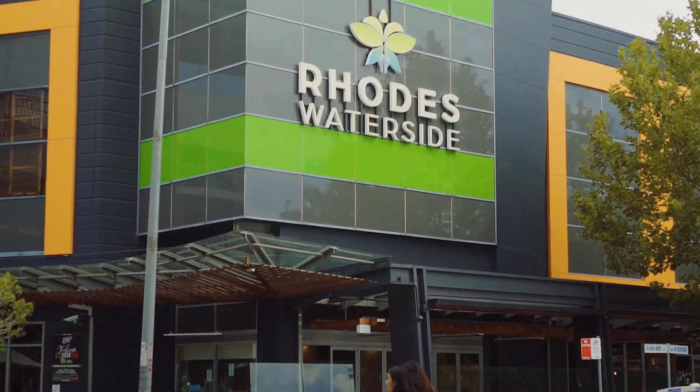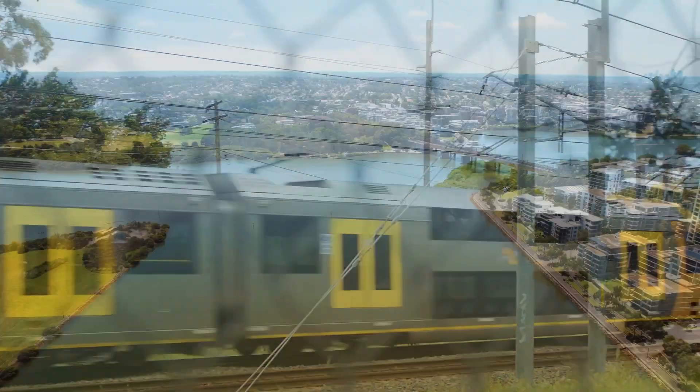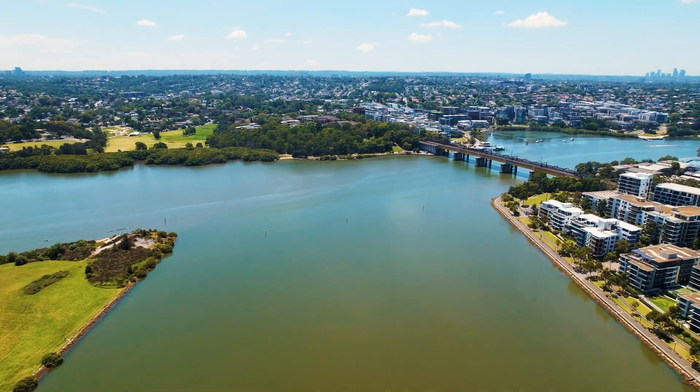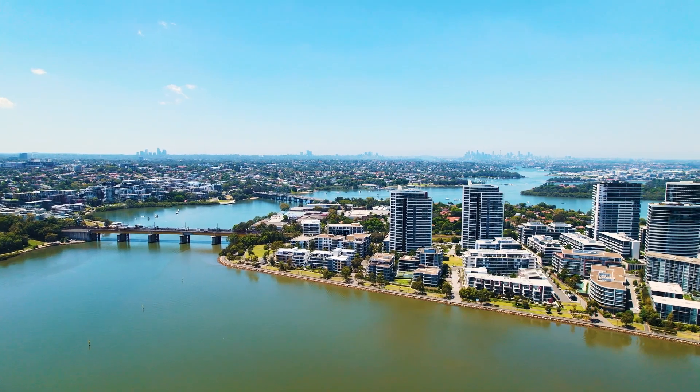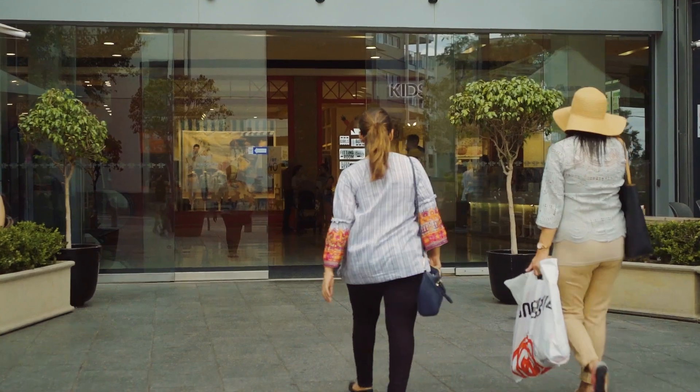With Rhodes shopping centre and train station a mere 600 metres away, and the harbour front literally at your gate, this is a fantastic opportunity to secure a truly delightful slice of foreshore living in a tightly held, ultra-convenient area. Thanks for watching — I look forward to seeing you at our next inspection.